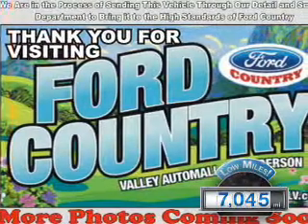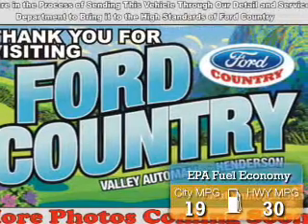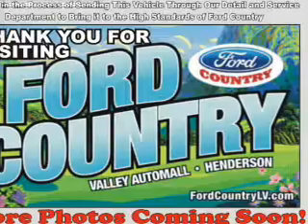With fewer than 8,000 miles, this vehicle is like new. Great fuel efficiency saves you money by requiring fewer trips to the gas station. The features include electric trunk,